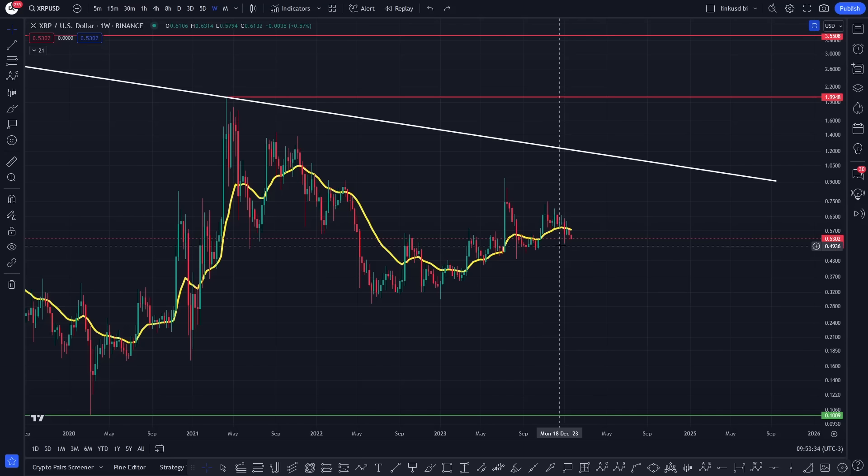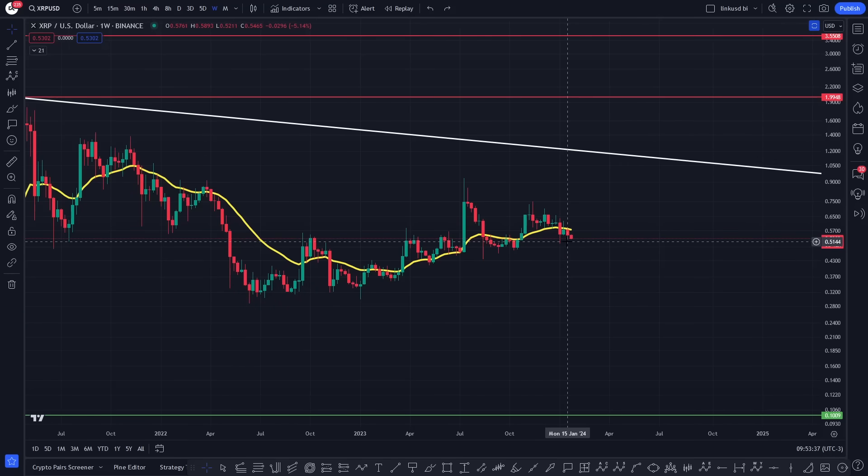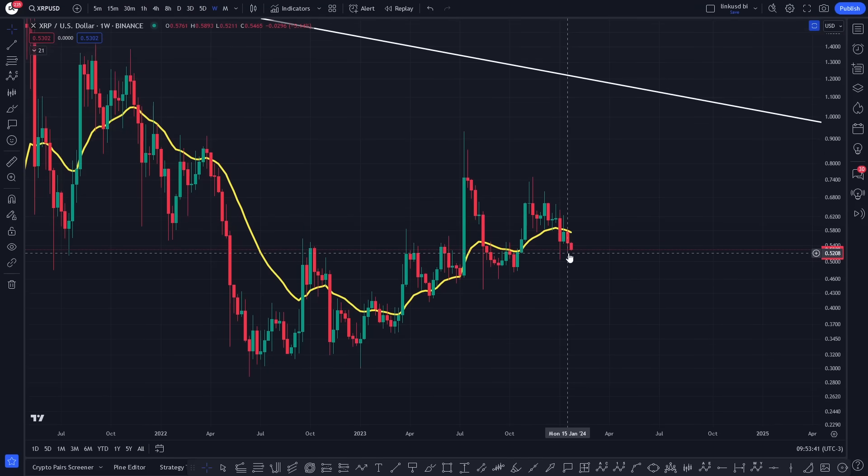Looking at XRP on a weekly time frame — what we definitely want to see is a series of higher lows. Technically we did put in a higher low last week, so we can't get too bearish just yet until we start to take out that low. What we're looking for technically over the next few weeks is structural higher lows, just like we did previously. If you're out of XRP and looking for a confirmation signal, just wait for the higher low structure to carve out.